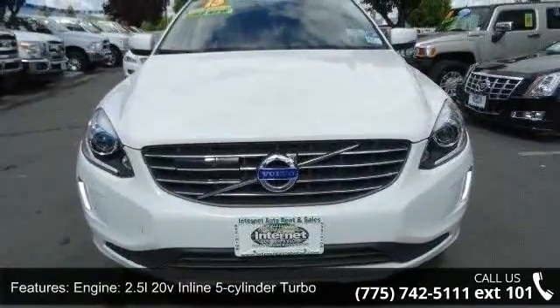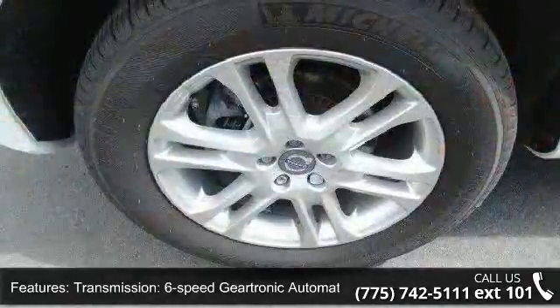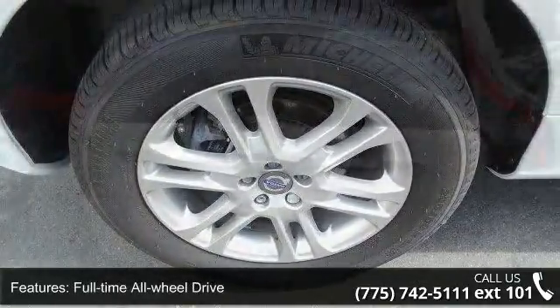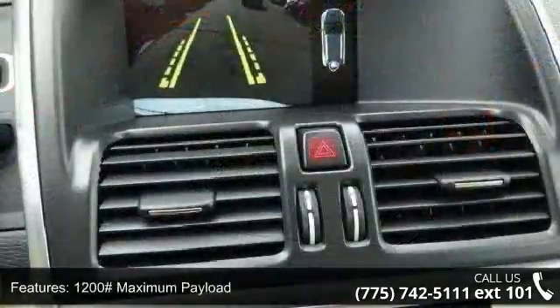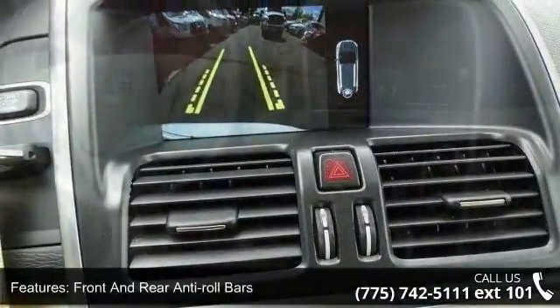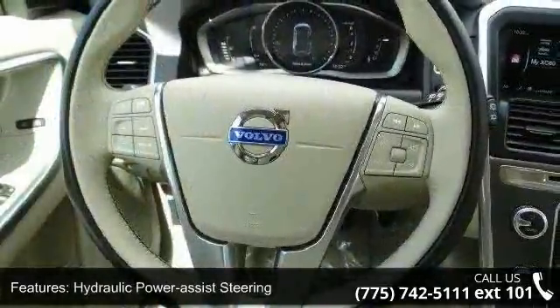Some of the top features included with this vehicle are: engine, 2.5L 20V inline 5-cylinder turbo; transmission, 6-speed Geartronic automatic with adaptive shift; full-time all-wheel drive, 3.75 axle ratio; 1,200 maximum payload; front and rear anti-roll bars; hydraulic power assist steering; quasi-dual stainless steel exhaust; permanent locking hubs and brake-actuated limited slip differential.